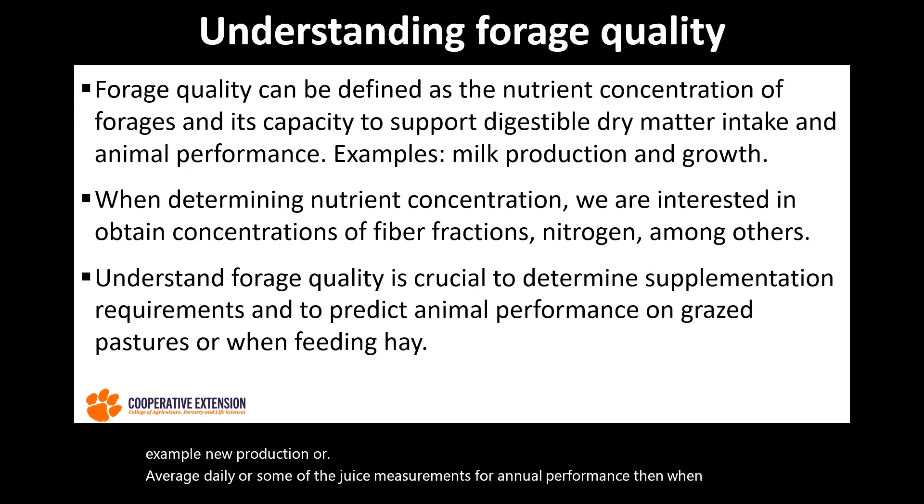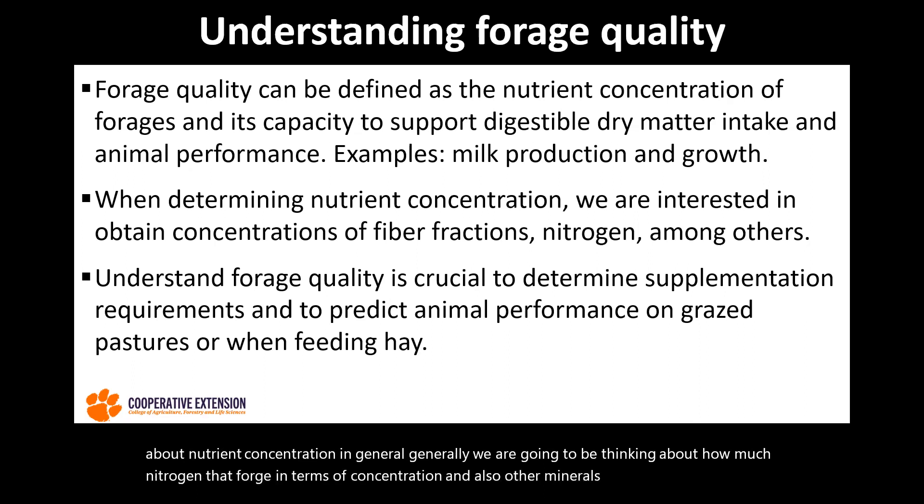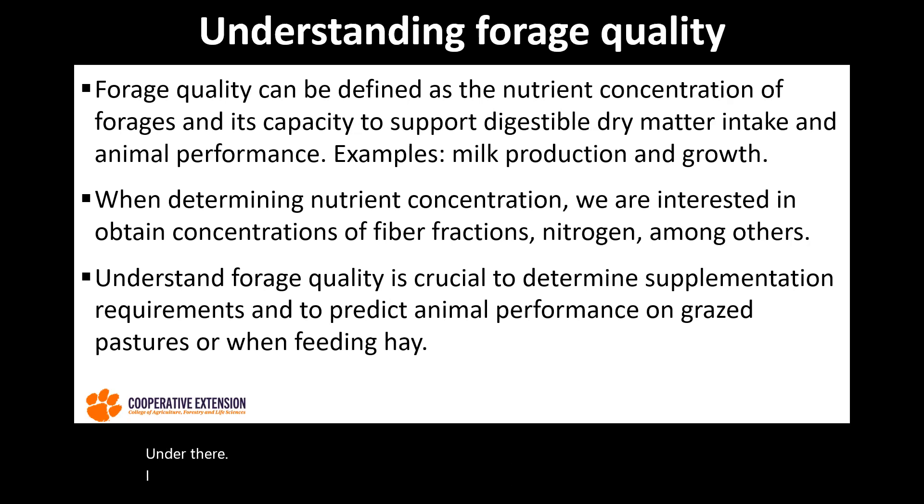When we talk about nutrient concentration, generally we are going to be thinking about how much nitrogen that forage has in terms of concentration, and also other minerals and the fiber fractions, which will be impacting the ability of the animals to digest and to pass that forage through their system and really absorb the nutrients that are in those feeds.